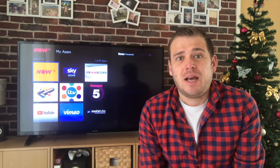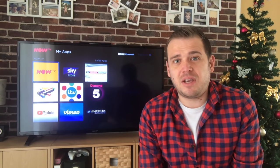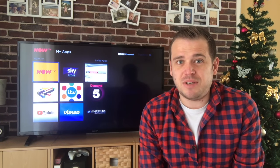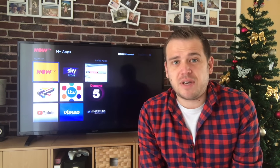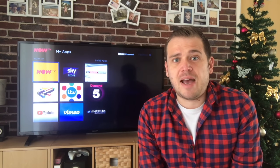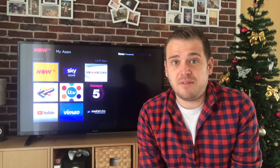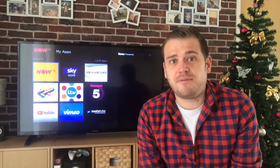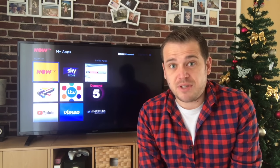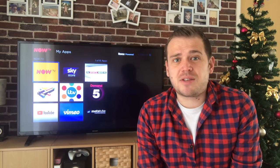Now TV is Sky TV - it's owned by Sky, so everything you get on Sky you pretty much get on Now TV. One thing to be aware of: when you have a pass for Now TV you can watch live TV in there, and if you watch the live channels you need a TV license. If you go into Sport and watch a live football match, you've got to have a TV license. So just be a bit careful of that.